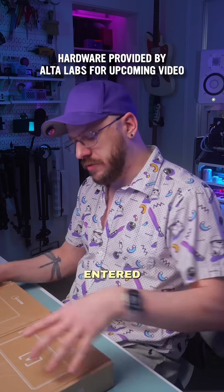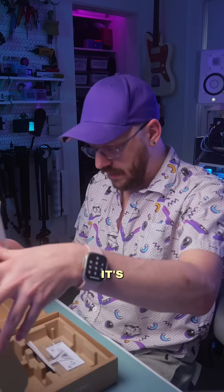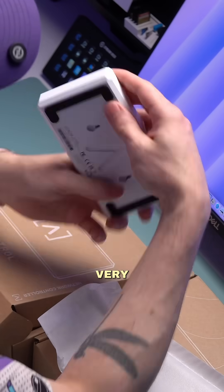One of the big criticisms when they first entered the scene was not having a local controller that you could manage — you had to go with the cloud solution. Network controller. Oh, it's tiny. Very slick, very demure.